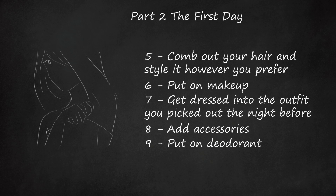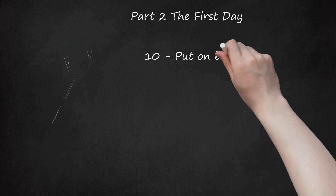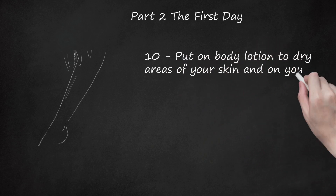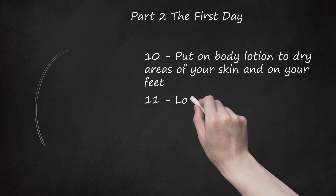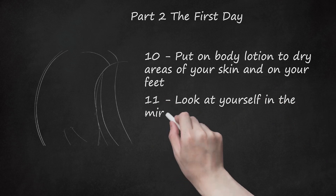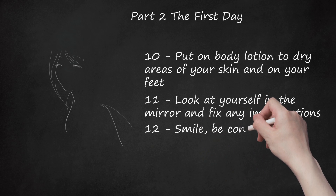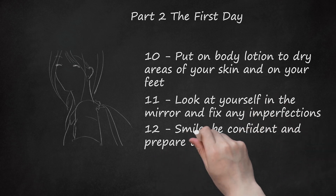Bring a trial, travel-size deodorant with you to school. Step 10: Put on body lotion on dry areas of your skin and on your feet. Step 11: Look at yourself in the mirror and fix any imperfections. Step 12: Smile, be confident, and prepare to go to school.